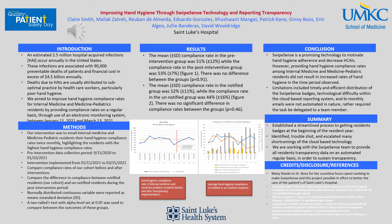Hello, I am Claire Smith, and I will be presenting our poster today: Improving Hand Hygiene Through SwipeSense Technology and Reporting Transparency.